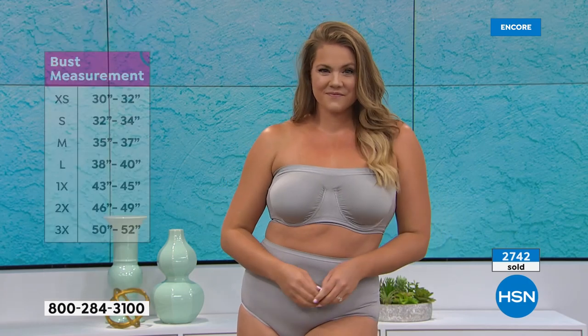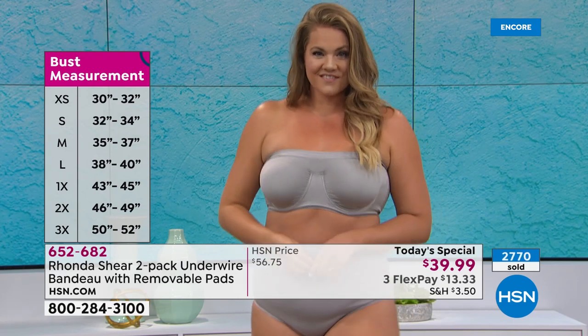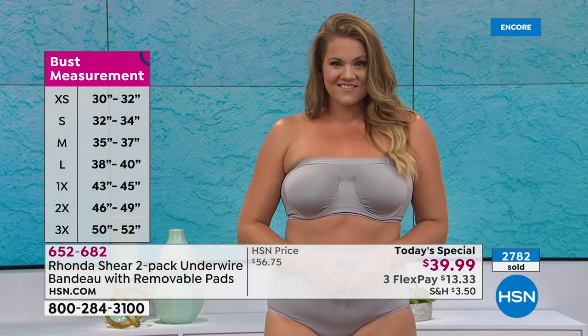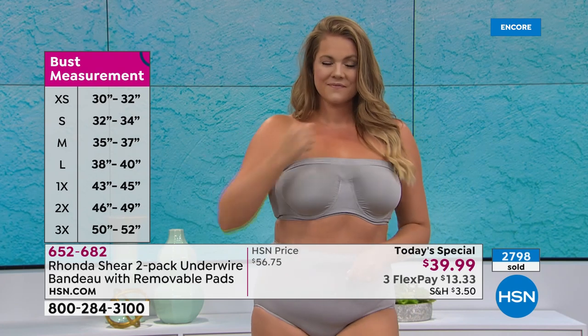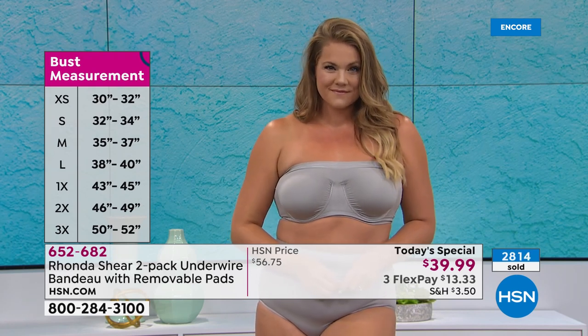Emily is a C cup, just so you'll know — but don't worry about your cup size. You're looking at the bust measurement — that's your full bust, not under or on top. It's really simple to do. By the way, we never did this up to a 3X — we started last year with the Today Special. So first time we've done it with pads in 3X. More and more women will use this. Think of all the fashion options — one shoulder, strapless, racerback, halter, wedding gowns.